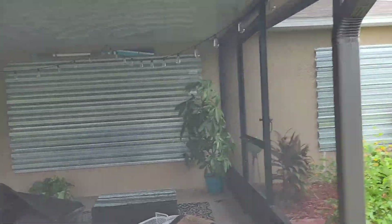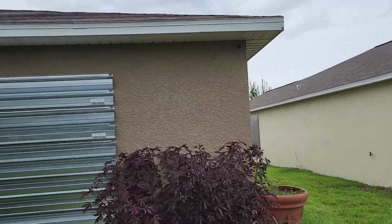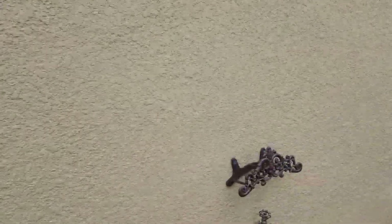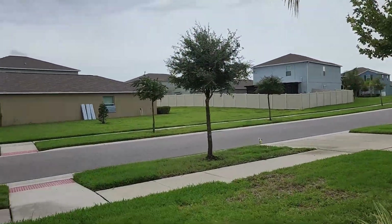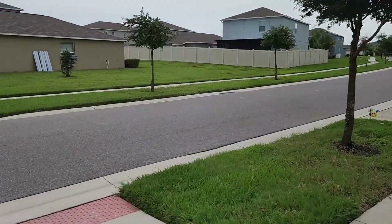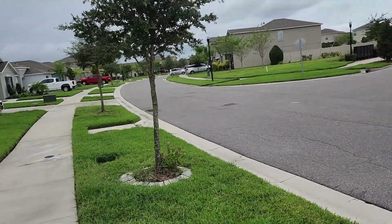We've got the lanai covered. Got the little cameras we have — took those down. It's sprinkling right now but don't expect too much more. Don't think I'm going to worry about the pots; think they're going to be okay. Looks like everybody else is still putting theirs up — I'd say two-thirds of the neighborhood has their hurricane shutters up. There are a few that still don't, but hopefully later today they'll have theirs up.